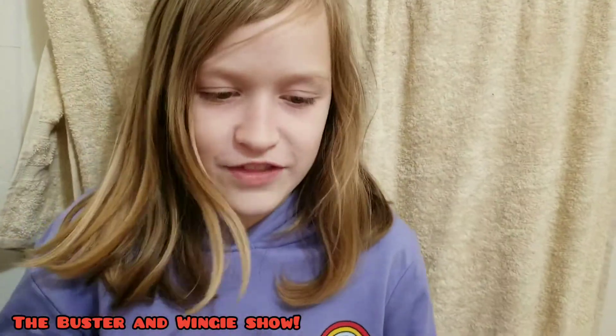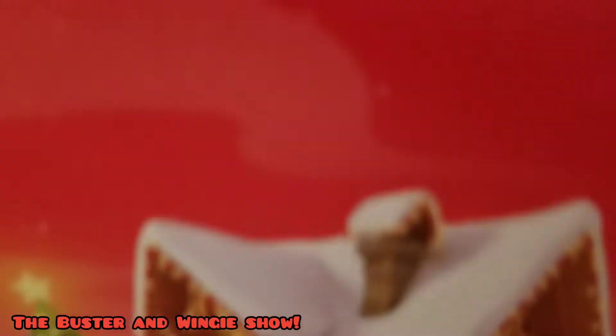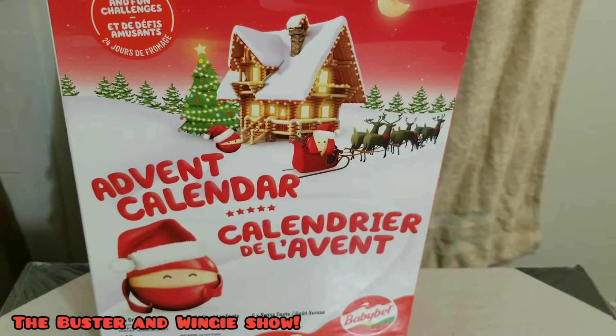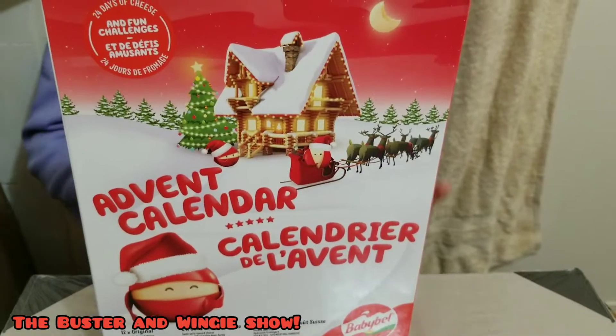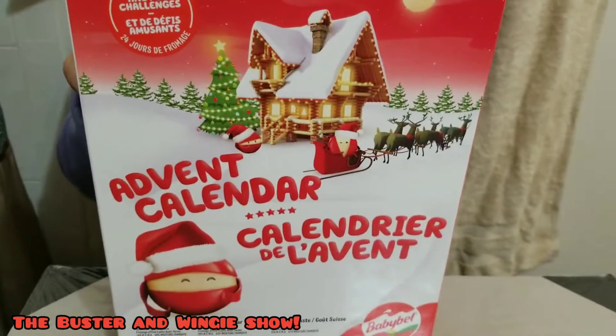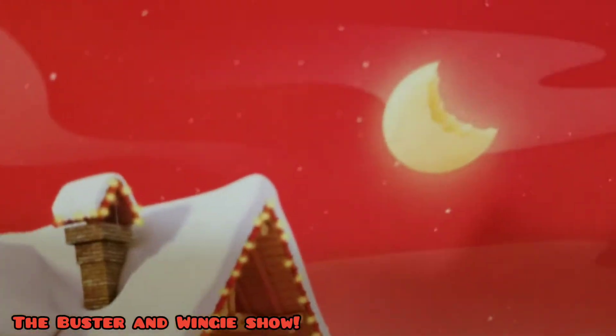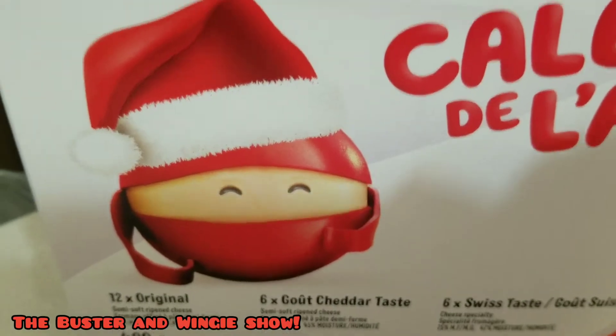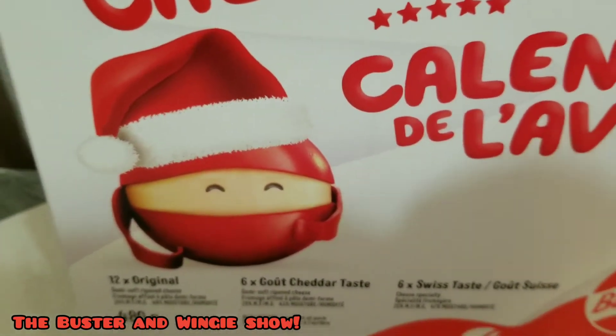Somebody tell Cat Noir! Where's Adrien? Or tell me! So this was, I think, $12.90-something cents. For cheese — 24 little bite-sized cheeses. The moon on the back is made of cheese. It's a bite of cheese, and there's a little cheese looking like Santa. The moon is made of cheese! Or a ninja wearing a Santa hat.